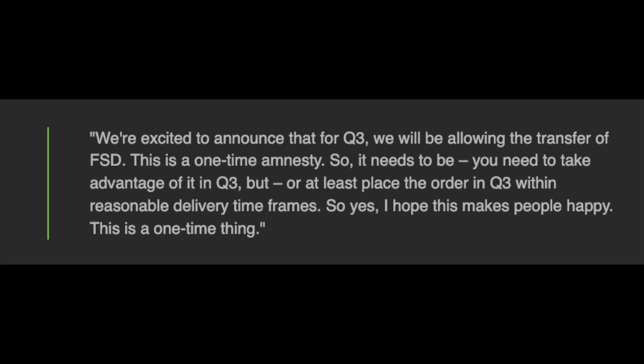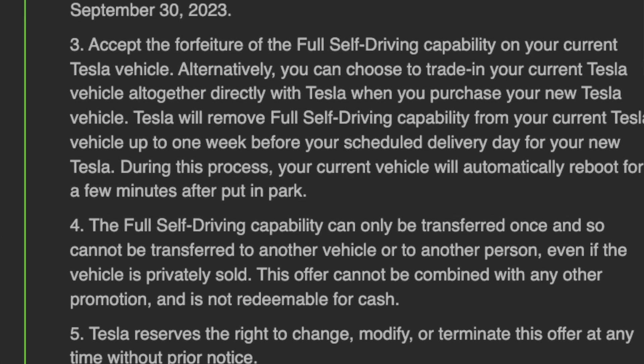This is why they released the FSD beta transfer program with these clear restrictions and rules. If you go on the Tesla website and check out the FSD beta transfer requirements, it outlines exactly what is required. One of the notable conditions is that you have to transfer to a brand new vehicle that is a current design vehicle by September 30th.